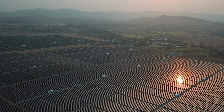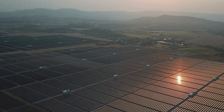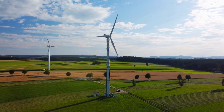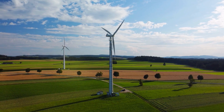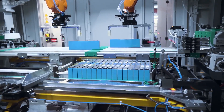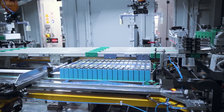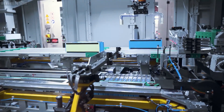Lithium-ion batteries play a vital role in storing energy from renewable sources such as solar and wind. Efficient energy storage systems are essential for integrating renewable energy into the grid and ensuring a stable power supply. As demand for lithium-ion batteries increases, developing environmentally friendly extraction and production methods is crucial to mitigate negative impacts.